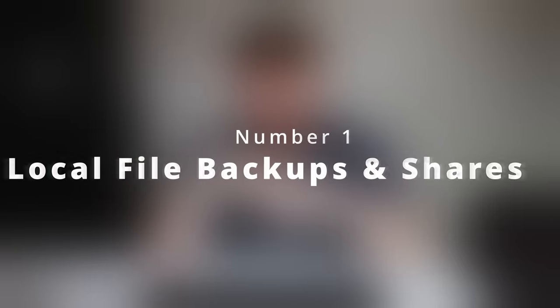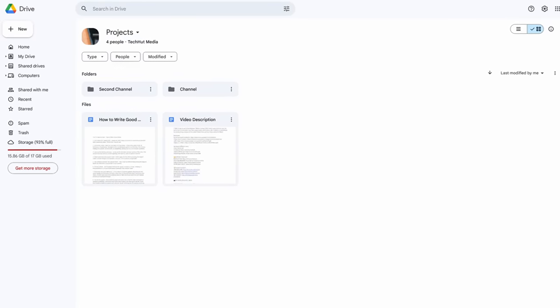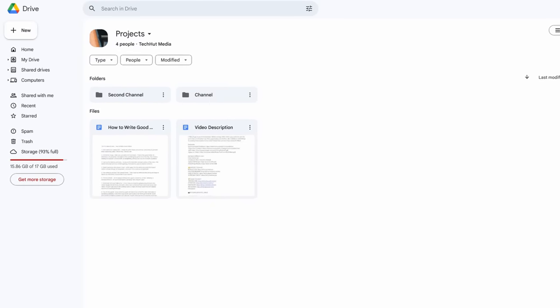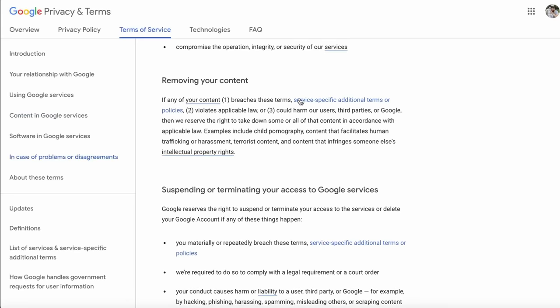Number one: local file backups and shares. To be clear, I'm not saying you need to completely ditch cloud services. I personally still use Google Drive — I have a business account with two terabytes of storage for backing up business documents, video production projects, sharing files, and personal photo backups. But solely relying on cloud services does come with risk, including completely trusting that company with all your data. Something as simple as a policy change could affect your data — that actually happened to me with a phone flashing tool — and can result in loss of critical data.